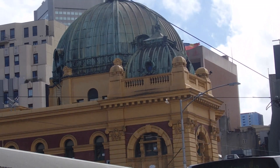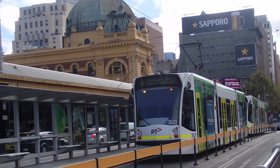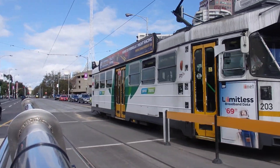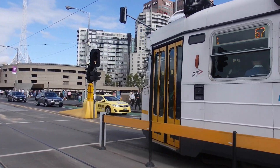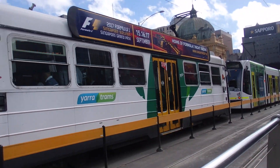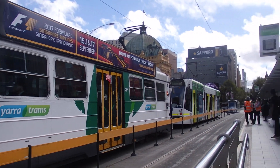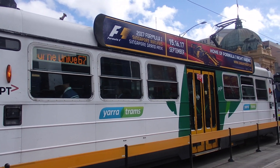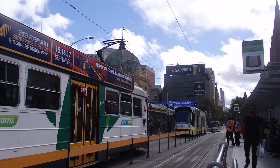There is the wonderful, distinctive Flinders Street Station structure. Tram number 203, a Z Class Tram, is arriving for a Melbourne Uni via Swan Street service, Route number 67, just as 3521 leaves for Moorland.